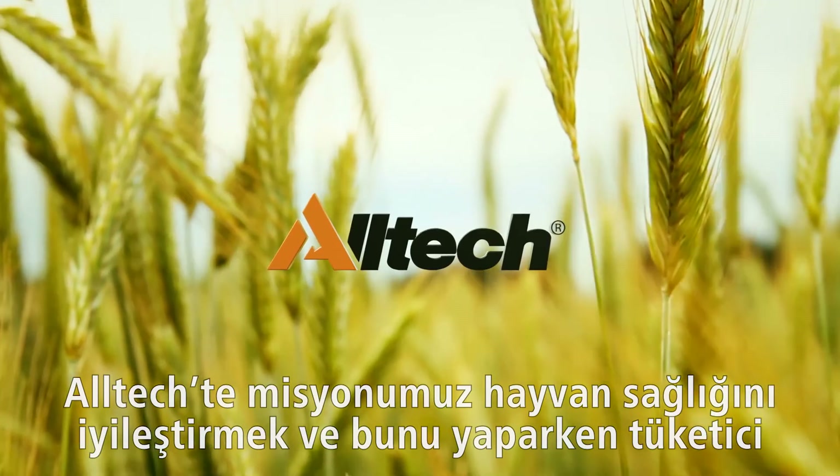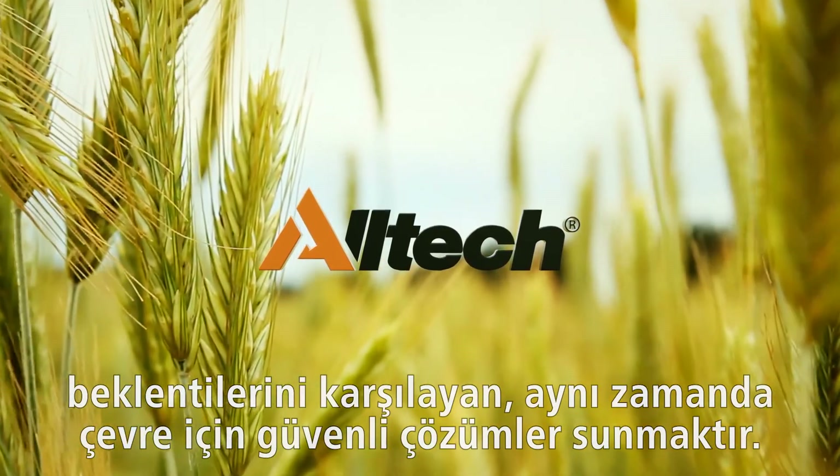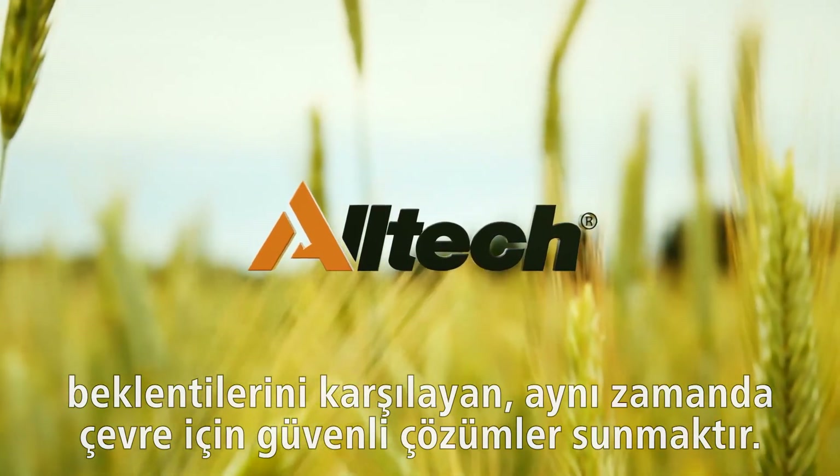At Alltech, our mission is to improve the health and performance of animals, satisfying the consumer while being safe for the environment.